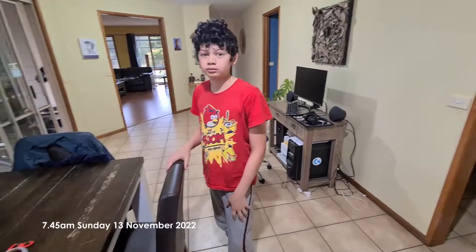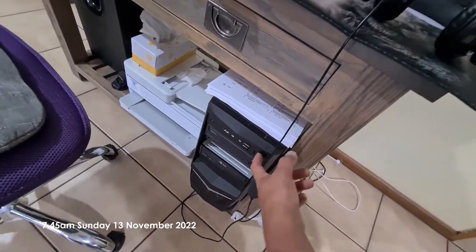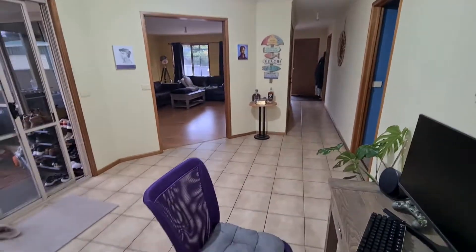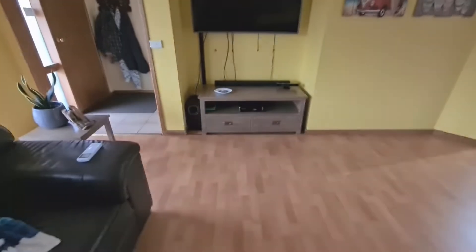Hey, we've got no power, huh? Hang on, I'll try to turn this on. No, nothing there. We've got lights — lights are on. Hang on. Try and turn the TV on. No, no TV.